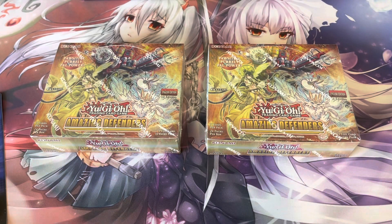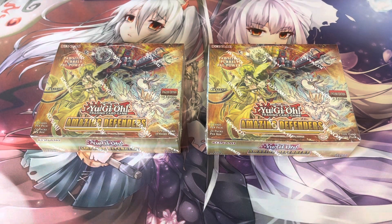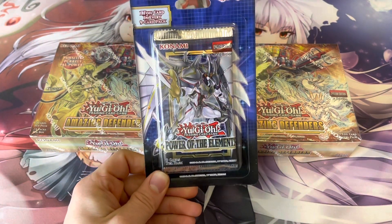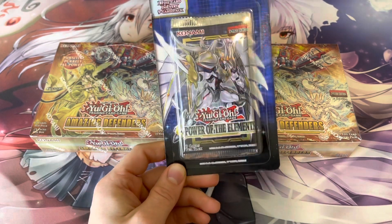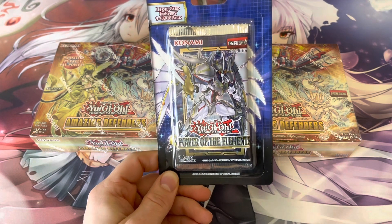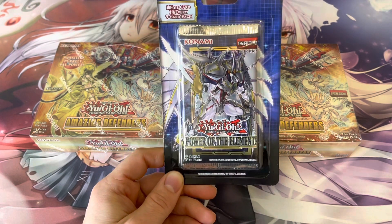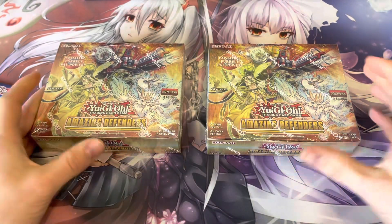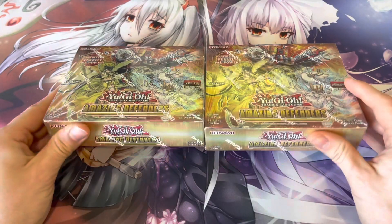Welcome back to the channel guys, it's Nico YGO here. New year, new product — as you know I'm always on top of the newest Yu-Gi-Oh releases, so please like, comment, and most importantly subscribe to always get the newest Yu-Gi-Oh pack openings. It also enters you in free giveaways — drop a comment below and I'll pick a winner and ship you this Power of the Elements booster blister free of charge. Let me know what cards you're excited about in this set or what sets you're most excited about in 2023. I'm most excited about the old retro pack reprints like Legend of Blue Eyes.